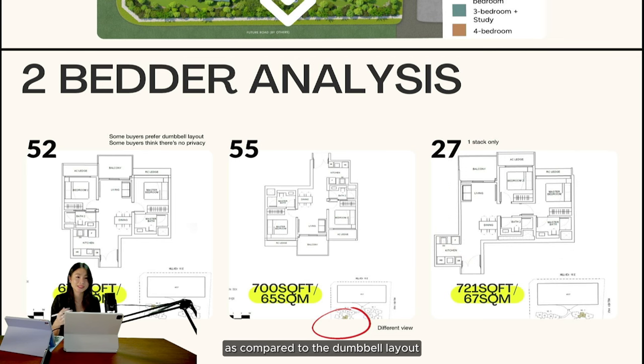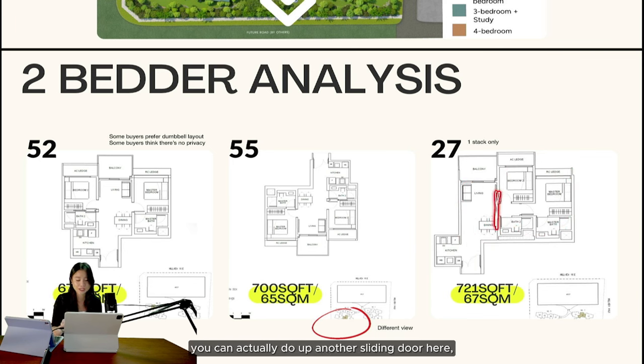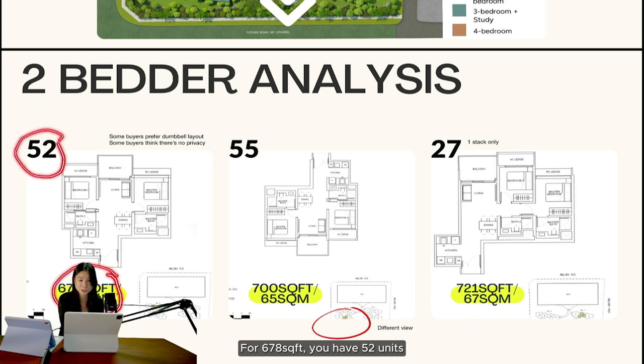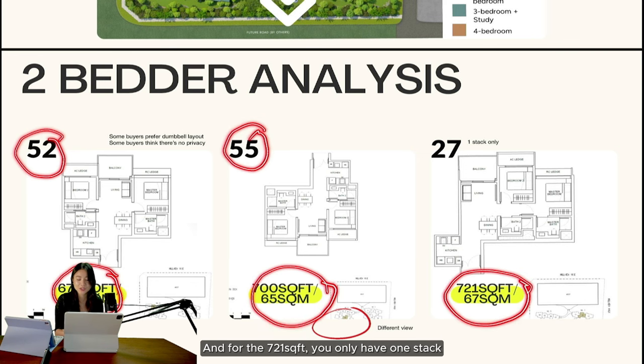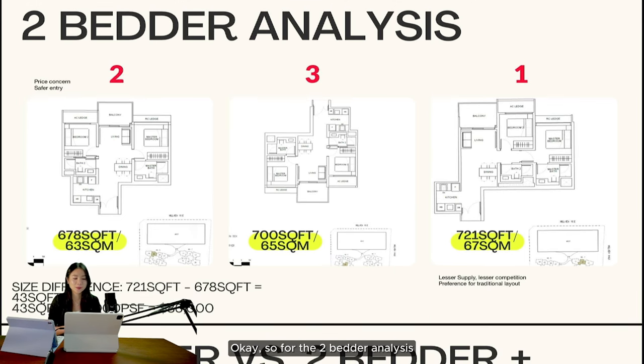For the 721 square feet, that is the big difference because this is a traditional layout compared to the dumbbell layout. A traditional layout means once you walk in, you get your dining and living here, and both rooms are tucked at one side — so it's very private. You can install a sliding door to enclose the whole area when hosting. For unit distribution: 678 square feet has 52 units, 700 square feet has 55 units, and the 721 square feet has only one stack — just 27 units, which is very rare.